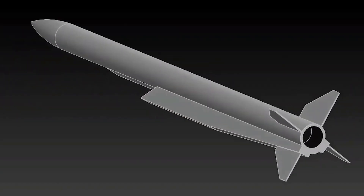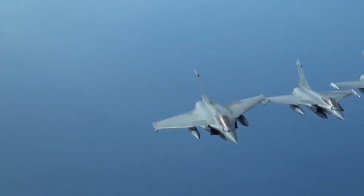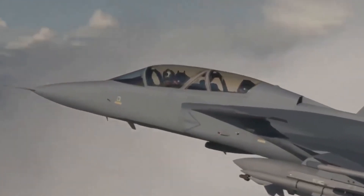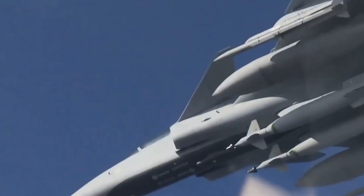Gandiva is a game changer for fifth-generation fighters because it enhances their stealth, supercruise, and networked warfare capabilities. While fourth and 4.5-generation fighters can still use it effectively, they will not be able to maximize its full potential due to higher detectability and limited networking features.